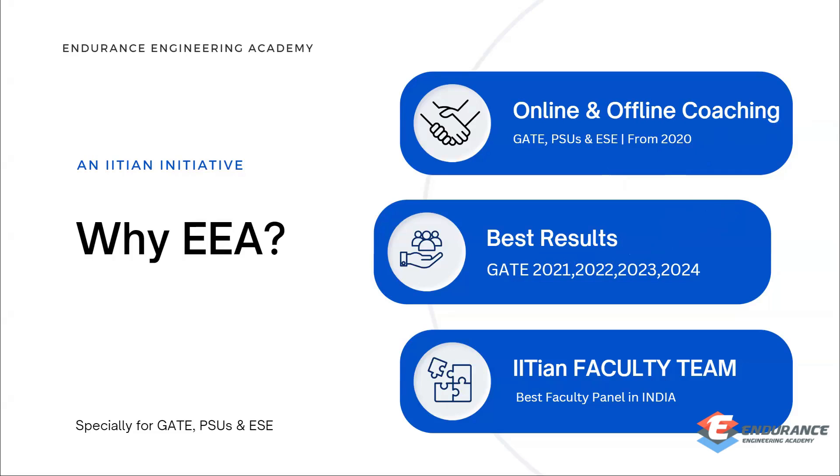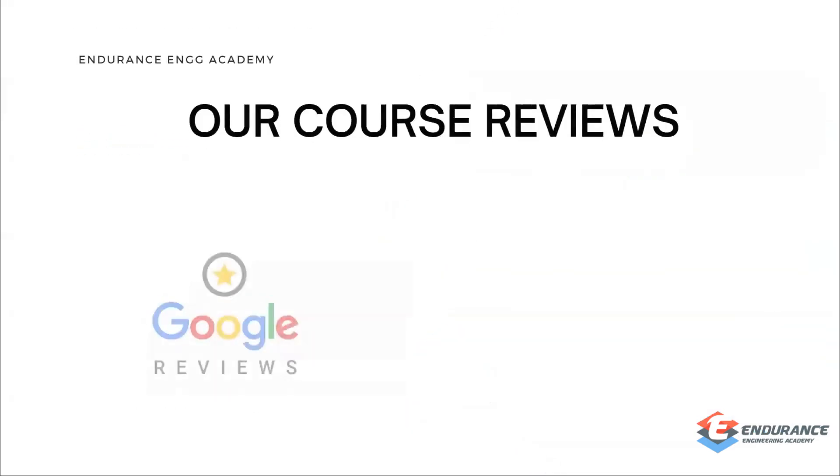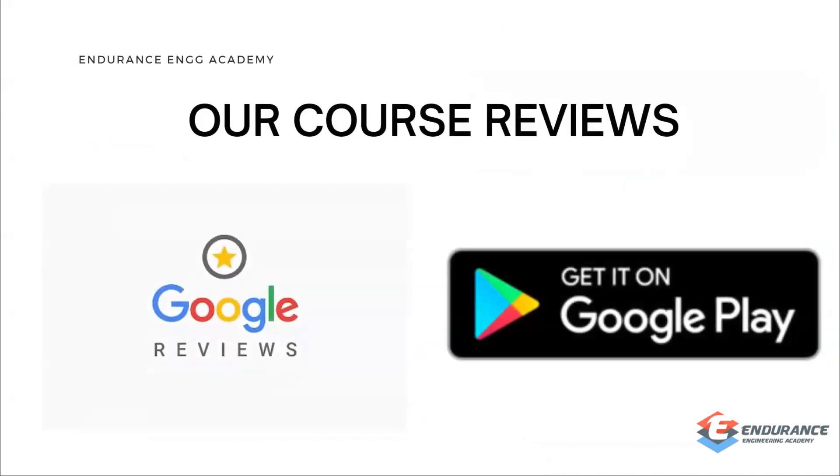Our faculty panel is from IITs. For offline classes, we have one center in Chennai with very limited students. Online classes can be accessed from anywhere in India. If you don't believe our words, you can check our Google reviews and Play Store reviews to learn more about us.